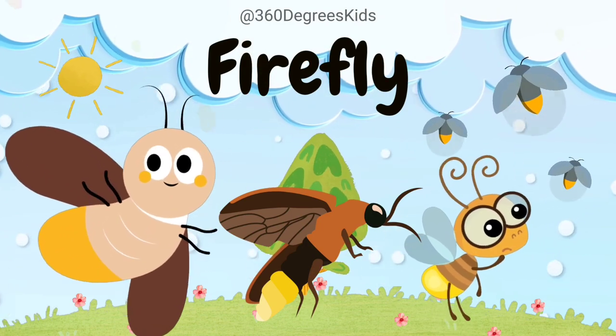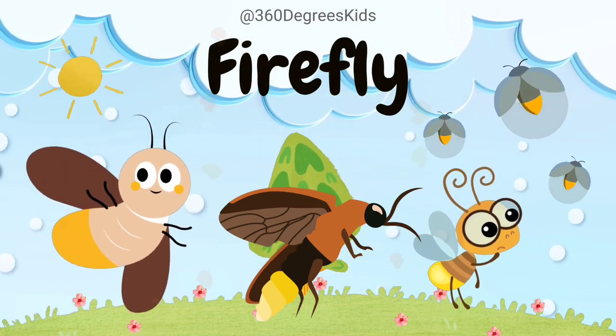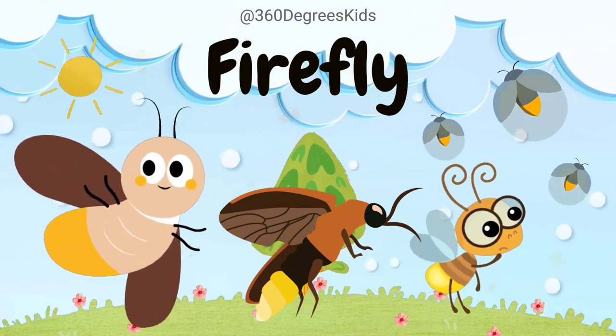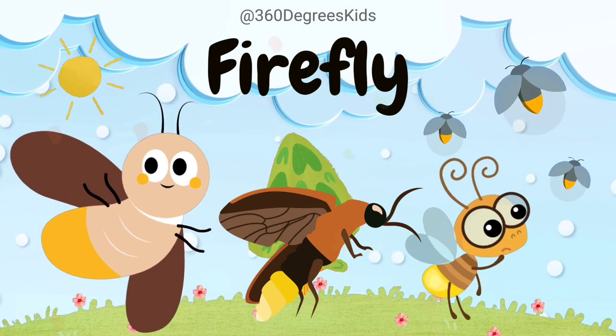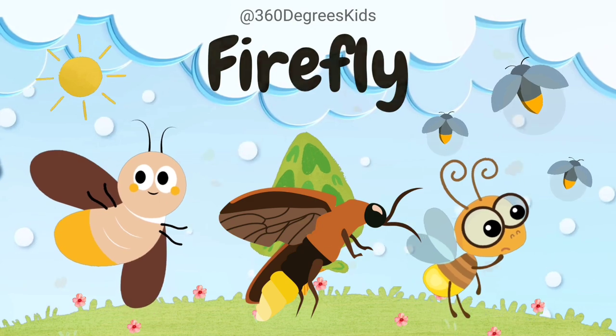Firefly. These are fireflies. Fireflies light up like tiny lanterns at night to communicate with each other. This light is called bioluminescence. Each species of firefly has its own special pattern of flashes.